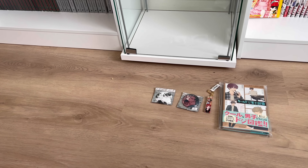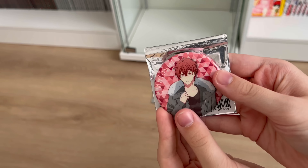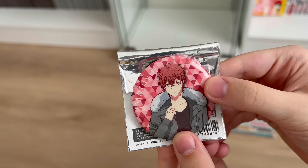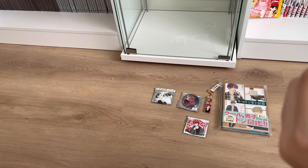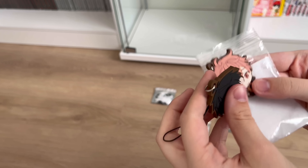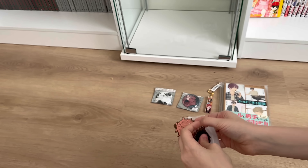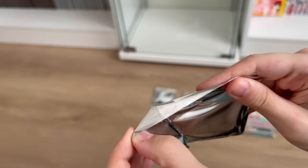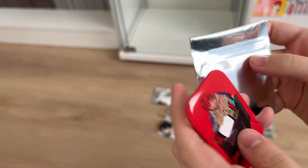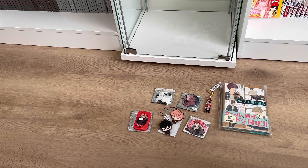Moving on to the next bag — oh, we have Given stuff! I love Given. We have this Mafuyu can badge which I'll probably sell if anyone's interested — my Mercari card is always in the description box. I'm really excited for these two — we have a Mafuyu and a Uenoyama figure strap. They look so cute, they're adorable! They are going to look so cute on my shelf next to my Given manga. And then here's the last can badge — Mafuyu — look how beautiful this art is, I'm totally going to display this.